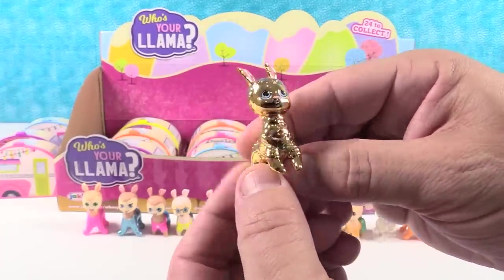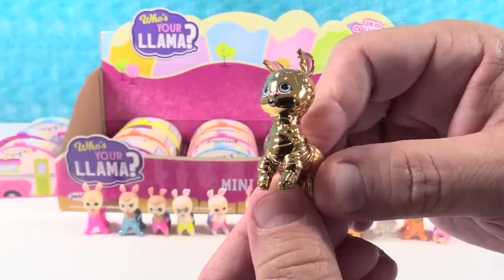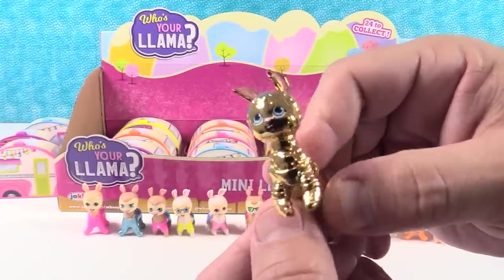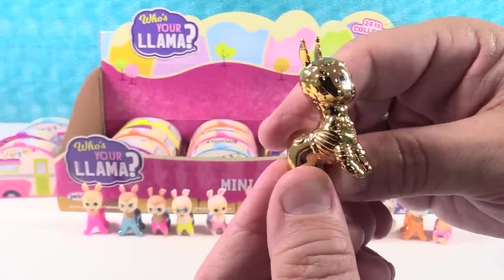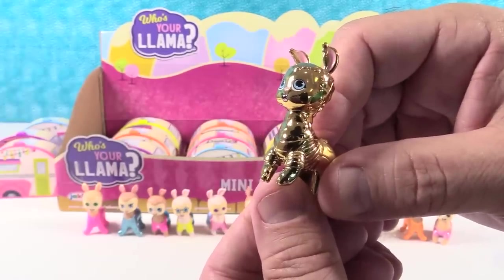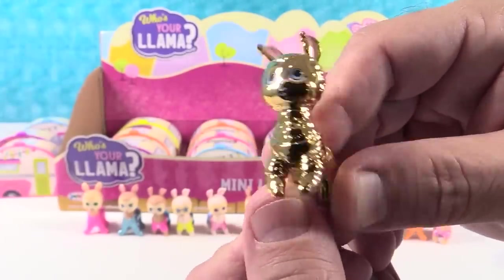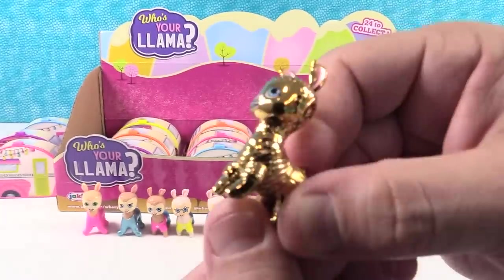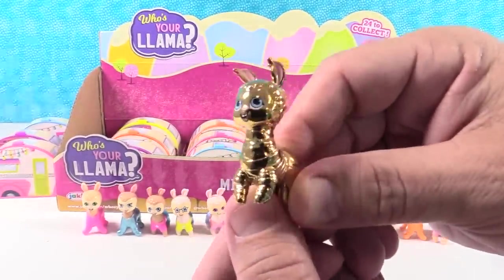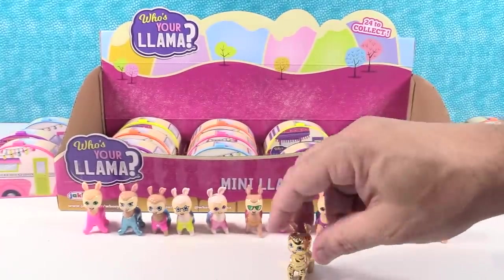Rumor has it, if you go to Peru and take the trail to the top of Machu Picchu, you find a golden llama that dispenses wisdom. You can ask this llama any question and it will give you the answer. Ask a question, Shannon. What is the best thing to eat for lunch on Tuesdays? Tacos! Taco Tuesday! Good job, llama. The llama knows all.